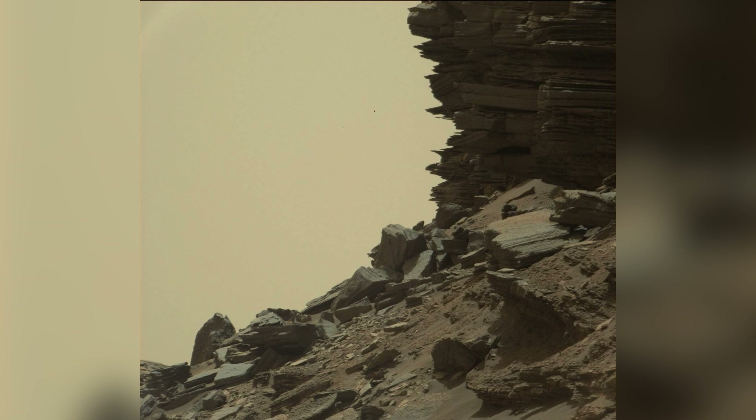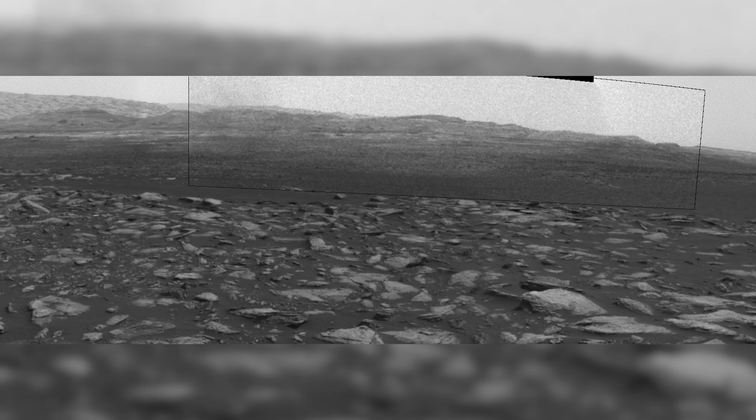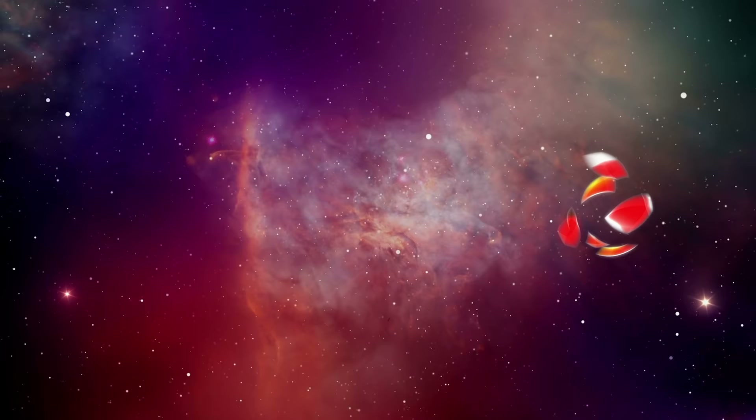In the next episode, Curiosity gets up close and personal with Murray Buttes, finds a Martian meteorite, uncovers evidence of fossilized Martian mud, and witnesses multiple dust devils. Click here to watch.